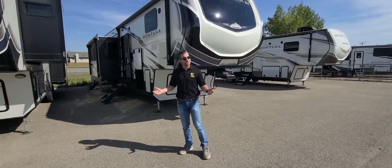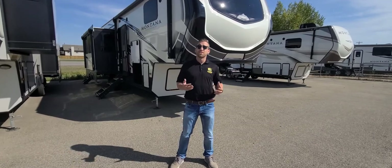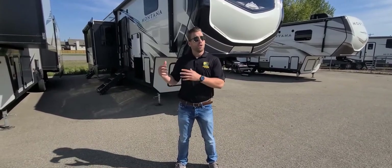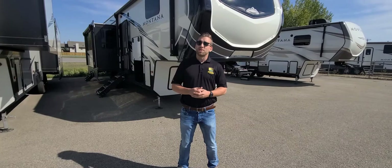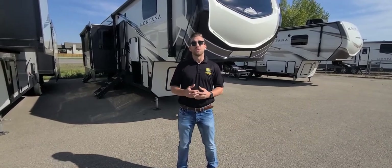Welcome back guys. It's another beautiful Montana Monday. This week we're going to take a look into the 2021 Montana High Country 334 Bunkhouse. This is a bath and a half rear bunkhouse or loft style floor plan. We're just over 37 feet 3 inches bell to bell on this coach, weighing in at 12,450 pounds dry.